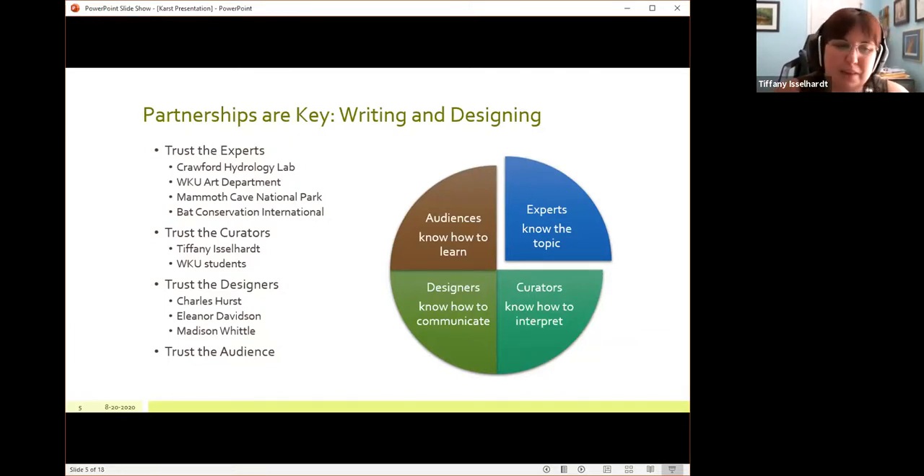The other thing is trusting the curators — that would be me and WKU students, especially Madison Whittle, who is an art major. We're the ones who know how to take expert information, academic jargon, and technical language and make it make sense for the common person. Most curators who go through a master's program are taught how to take information and put it into a fifth-grade reading level. When I was in grad school, they told us fifth grade is the standard across America — the average reading level of every American. When we curate, we try to use language a fifth grader would understand because it makes it accessible to K–12 viewers and to adults of various learning abilities.